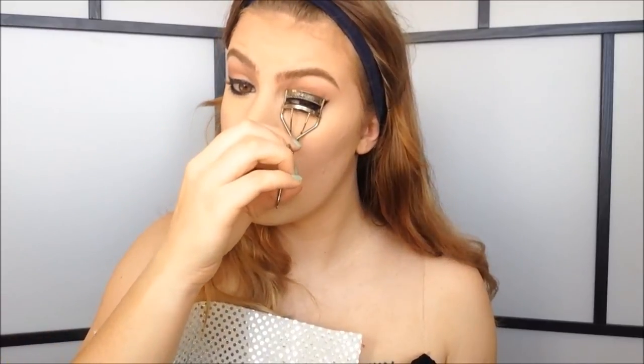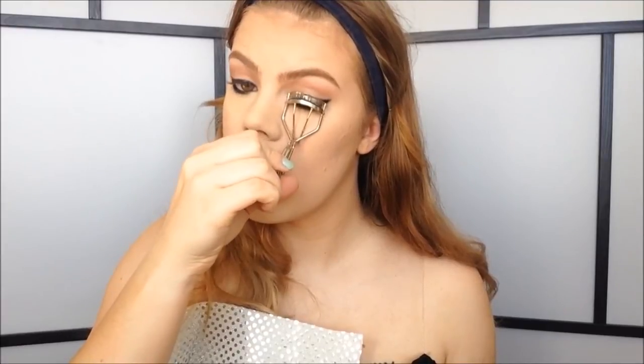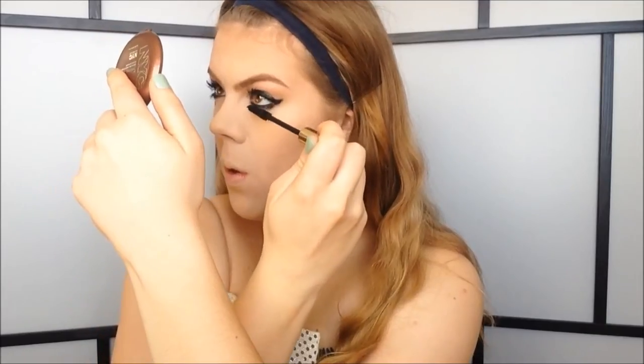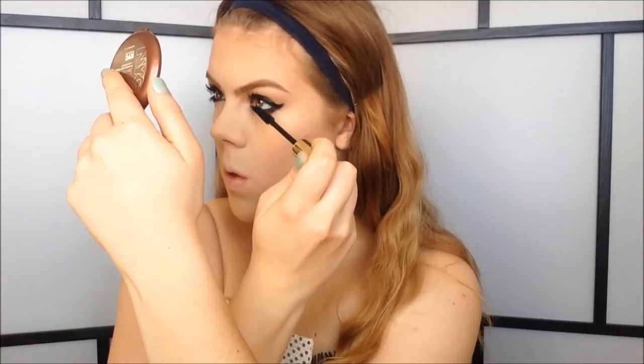That makes my mascara go on much more uneven. But that's basically it for the eyeliner. So now I'm going to curl my lashes and apply some mascara — I'm going to use my Shu Uemura Eyelash Curler and my Estée Lauder Mascara. So I have one coat of mascara on both my top and bottom lashes. You could leave it like this, but I'm going to finish off with some falsies. I'm going to use the Carly lashes today — they are from Velour Lashes.